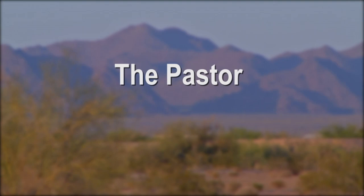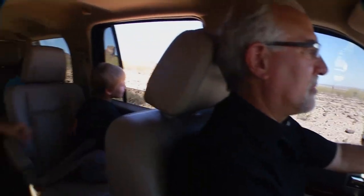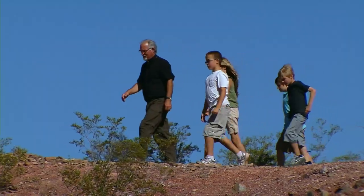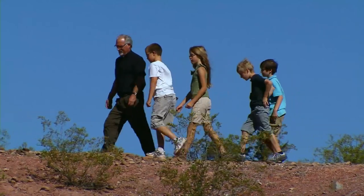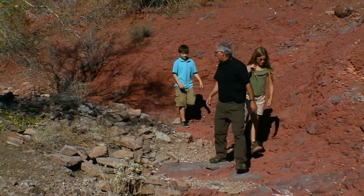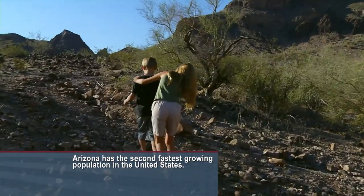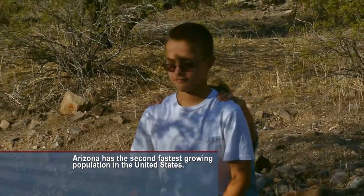I ask the people in my church where they feel closest to God, and they don't say listening to your sermons — they say out in the desert. Pastor Doug Bland knows you can't bring the mountain to the children, so he's bringing the children out to the mountain. In this case it's Saddle Mountain, one of the areas proposed for wilderness protection. Bland has brought some children from his church to see this landscape like they've never seen it before.